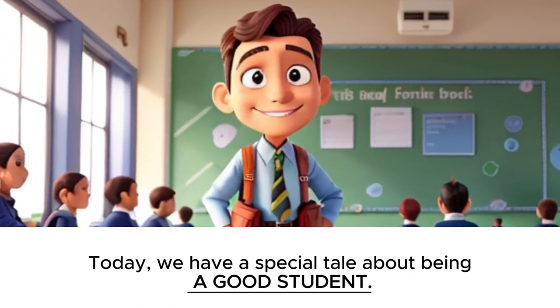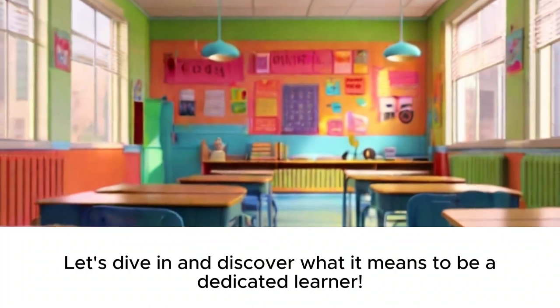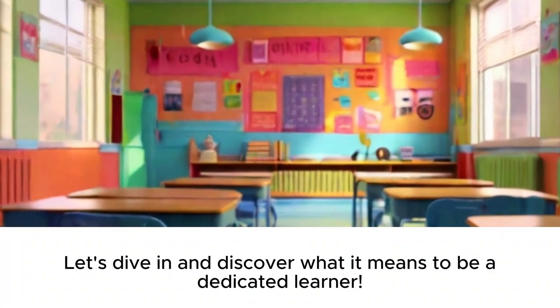Today, we have a special tale about being a good student. Let's dive in and discover what it means to be a dedicated learner.